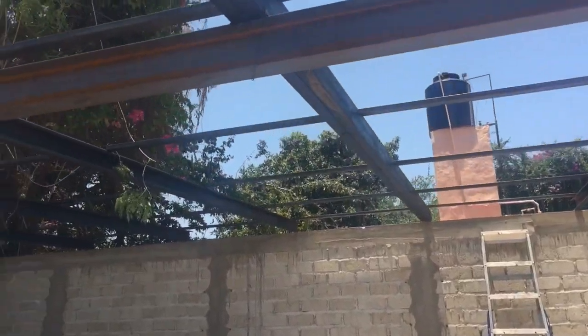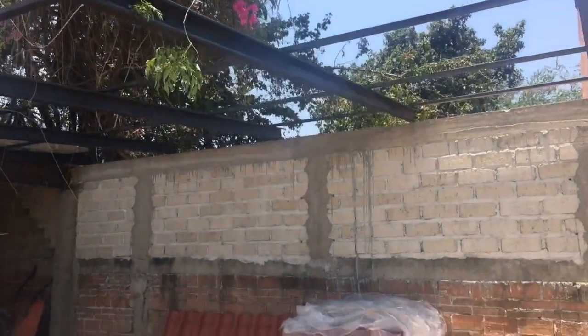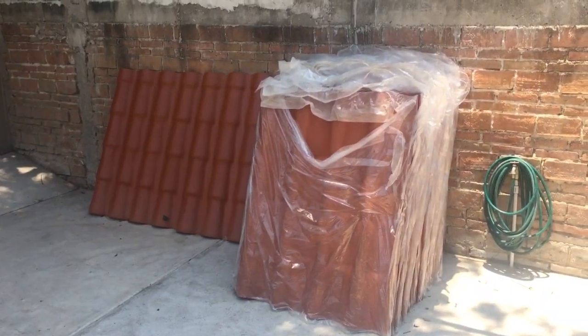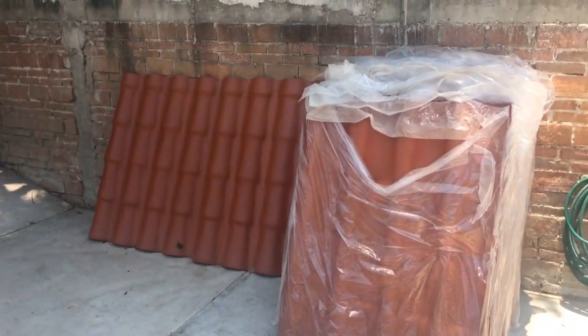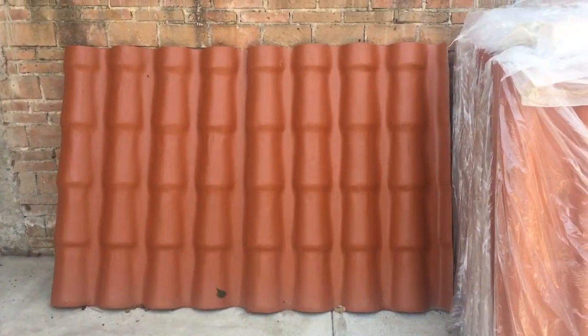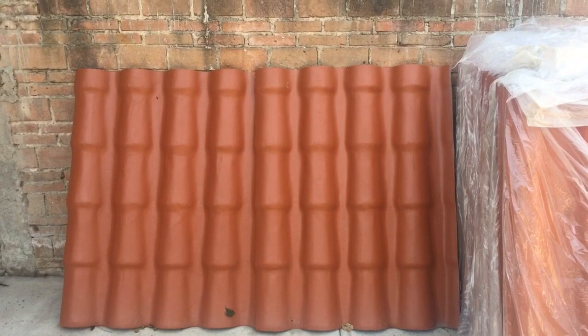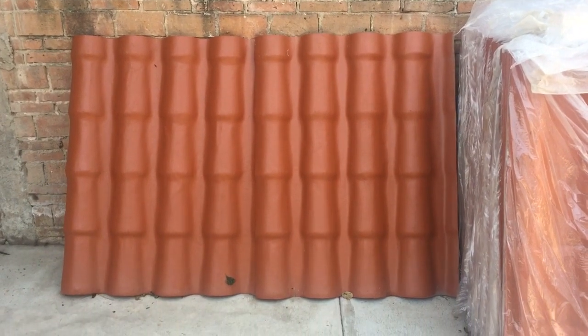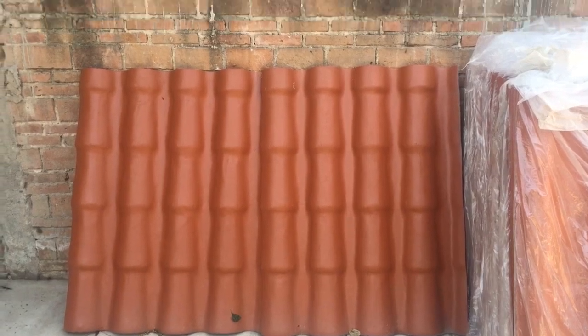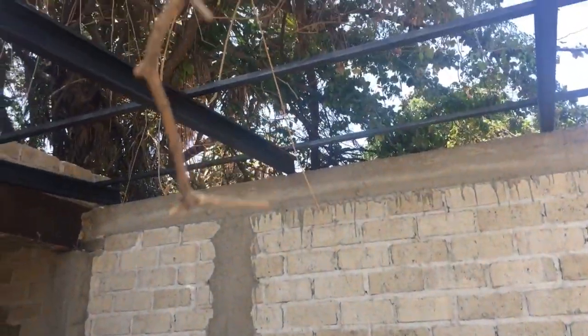The next step and the final step is to put all of this fiberglass laminate that looks like real tiles, but it's probably just as good and much easier to clean when all of the guamuchos fall on it.